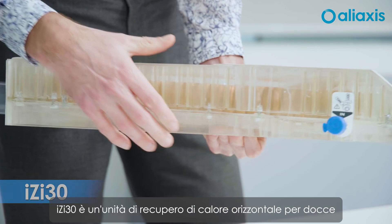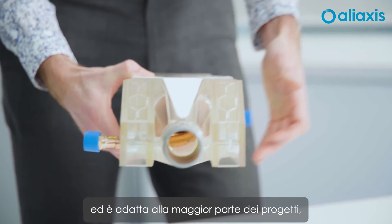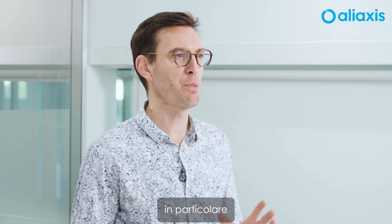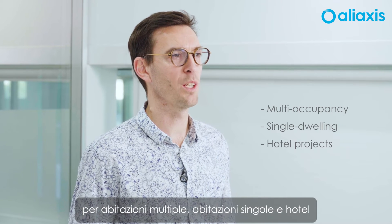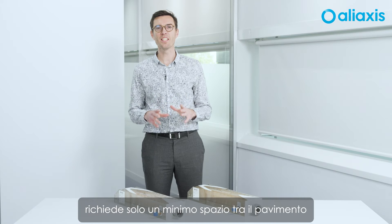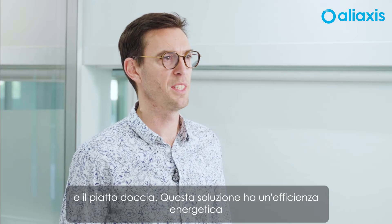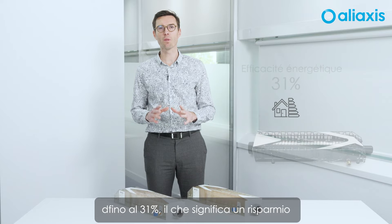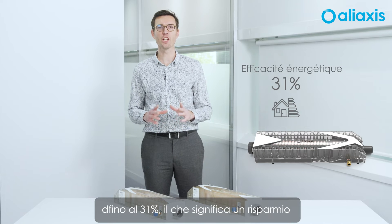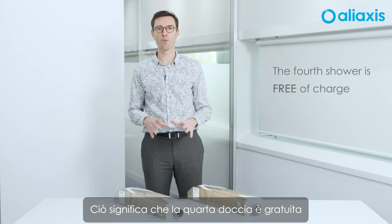Easy30 is a horizontal shower heat recovery unit and is suitable for almost all projects, and especially multi-occupancy, single dwelling, and hotel projects if there is any space between the floor and the shower tray. This solution has an energy efficiency of up to 31%, which means an energy saving of 25% over the water heater. That means the fourth shower is free of charge.